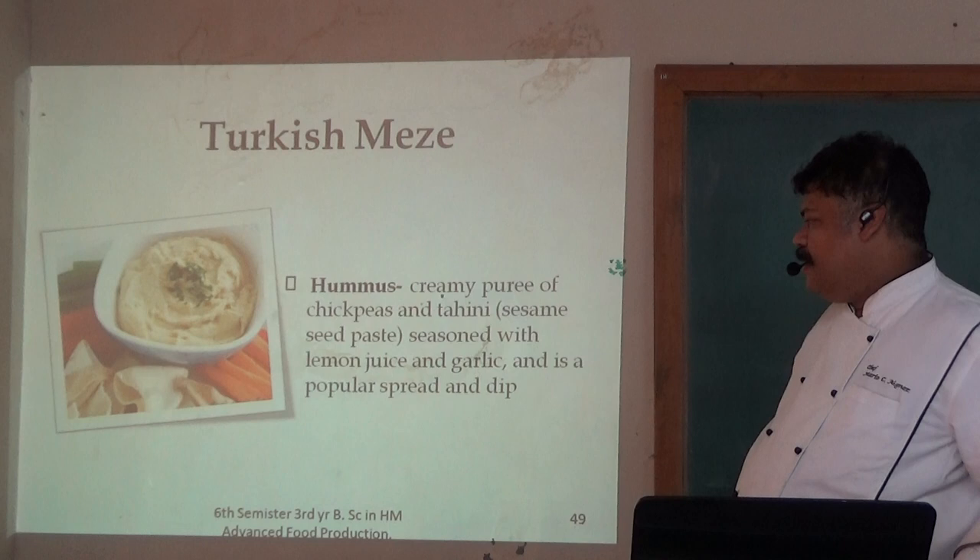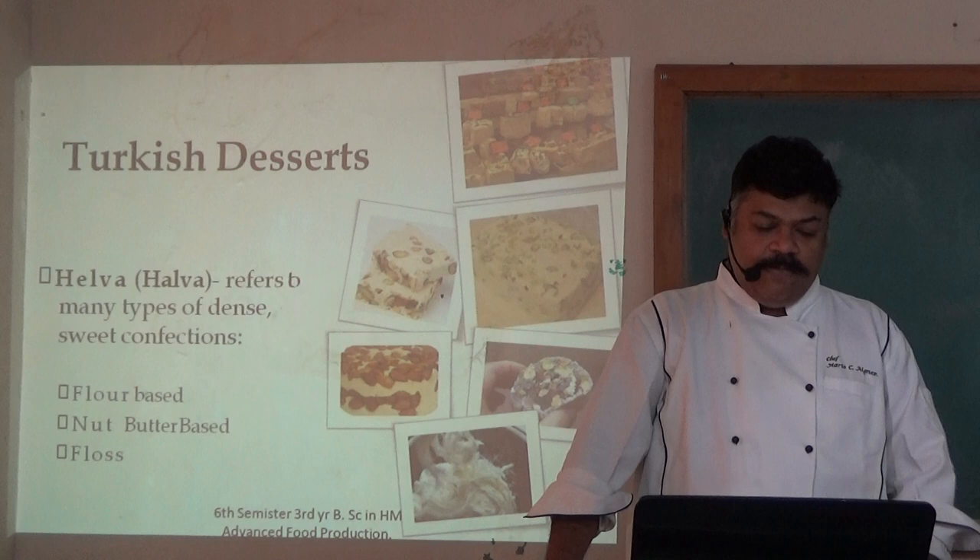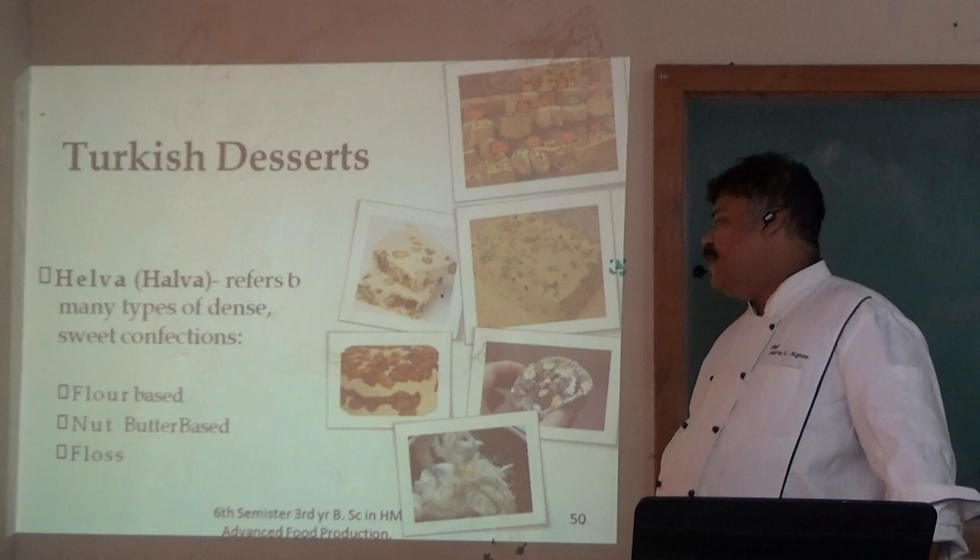Turkish desserts. Helva, or Halwa, refers to many types of dense sweet confections, including flour paste, nut butter paste, and floss. Floss is a type of candy floss.